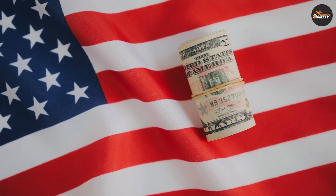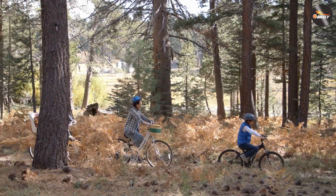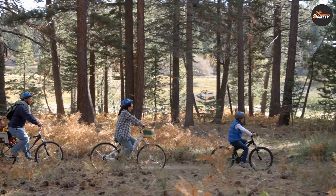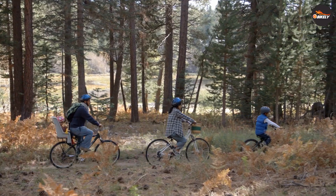Price is always a factor when it comes to buying a mountain bike. 29 inch bikes tend to be more expensive than 26 inch bikes due to their larger size and more advanced suspension. However, there are plenty of affordable options available for both wheel sizes.